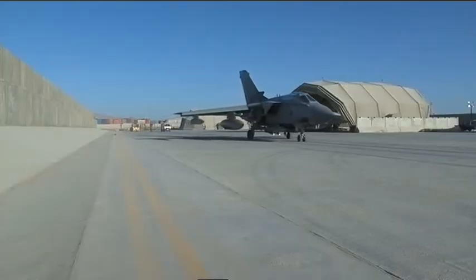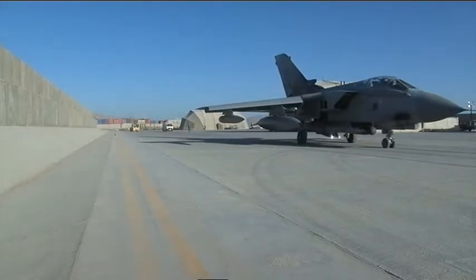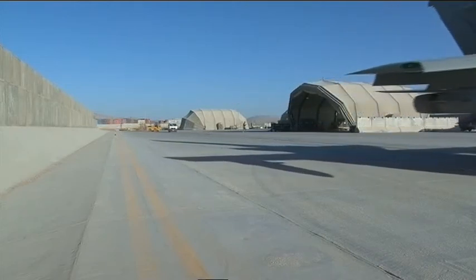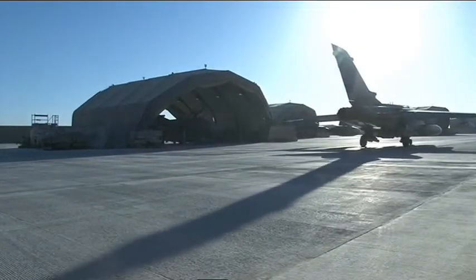Any suspect activity is reported back to the ground troops. It's thanks to this technology and the speed at which it can be gathered that patrols can be given vital information, potentially saving lives. Lorna Ward, Forces News, Kandahar.